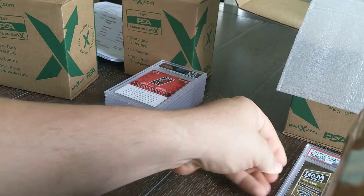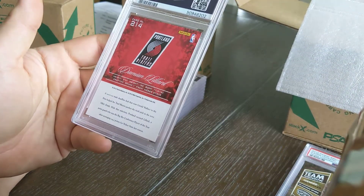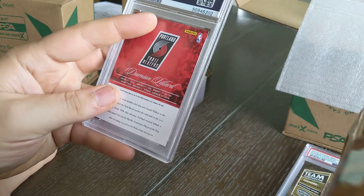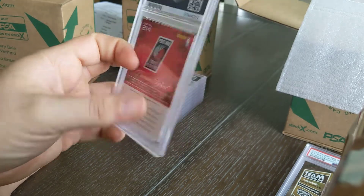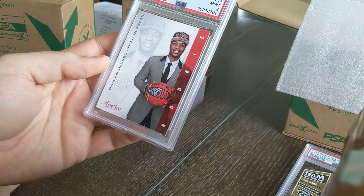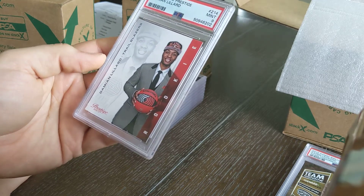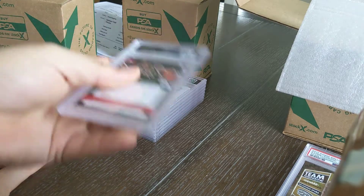That was the other big name in the 2012 class — Damian Lillard. This is a 2012 Panini Prestige base set rookie card. It's got a couple of marks across the top, so I'll probably be lucky to see a nine. His stuff is still selling really well. And it's a nine — perfect. A nice looking card, that'll probably bring me a couple hundred bucks, which would be awesome.